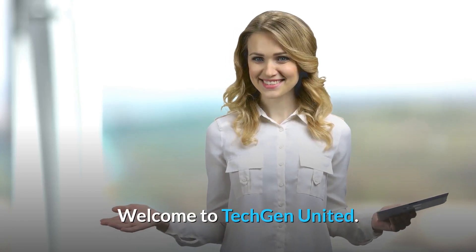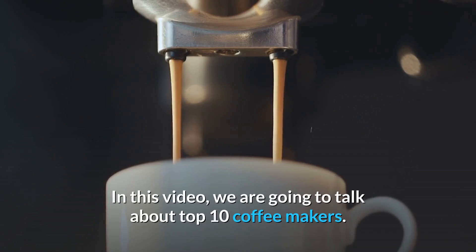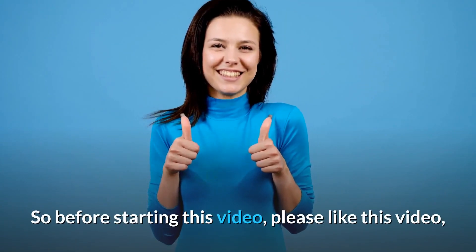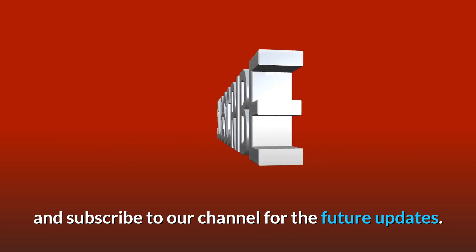Welcome to Tech Gen United. In this video, we are going to talk about Top 10 Coffeemakers. So before starting this video, please like this video and subscribe to our channel for future updates.